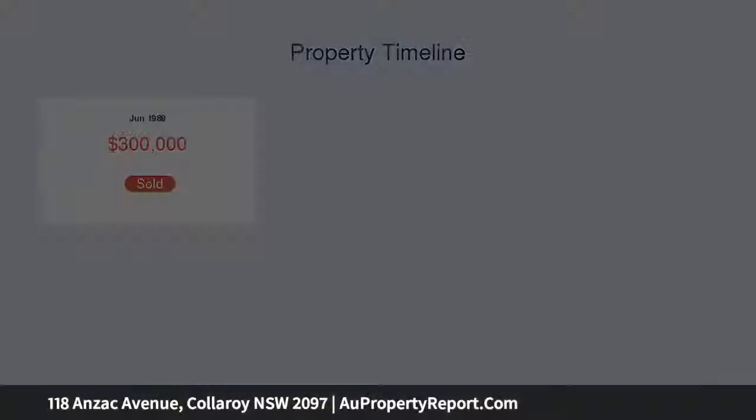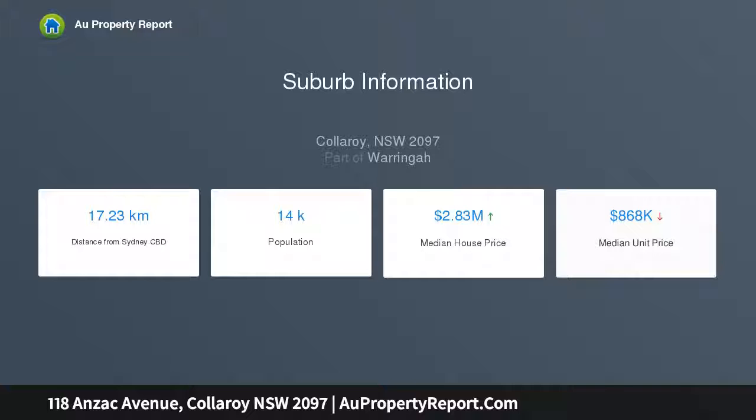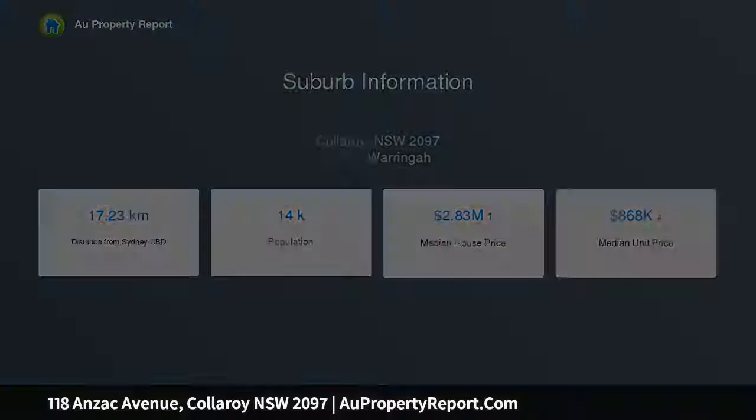It's a great choice for busy families, with Pittwater House just a short stroll away. Collaroy's beachfront, shops, and Long Reef Golf Club are all within a moment's reach.